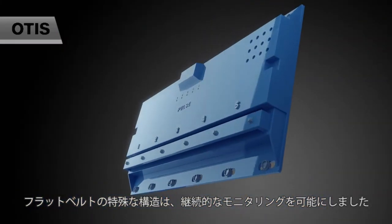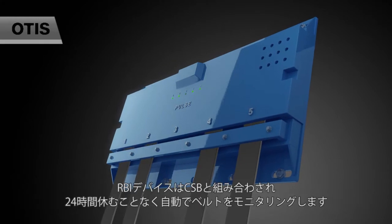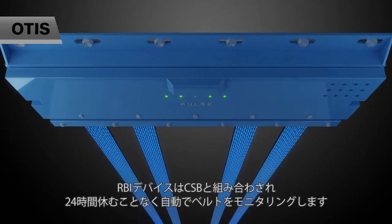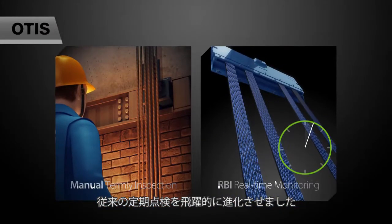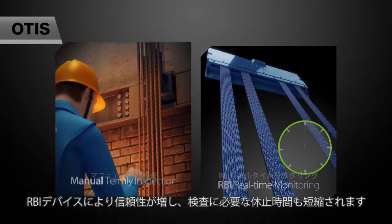The special structure of the Steel Belt makes continuous monitoring a reality. The RBI Device contributes to the integrity of the Coated Steel Belt on the basis of automated 24 hours a day, 7 days a week belt monitoring, which represents a significant advance over conventional routine inspection. It also improves reliability and reduces downtime required for inspection.